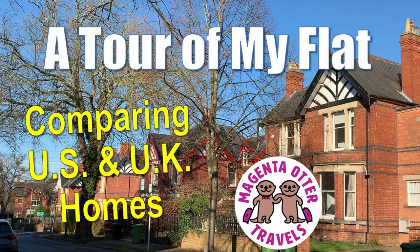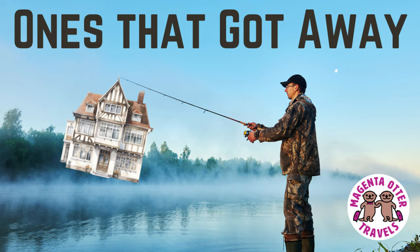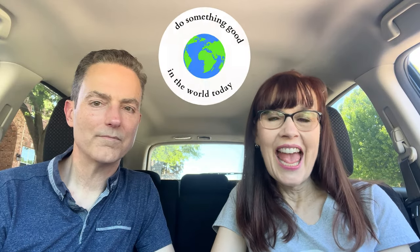We did spend a full 12 months buying a flat in England. Part of the reason was getting to know the area. Our house-hunting trip was a bit pointless because everything on the market at that time was irrelevant by the time the first sale fell through. We ended up having to buy sight unseen, with the help of friends and relatives in England who could look at places for us. We'll put a link in the description to our flat tour if you're curious. There are also two interesting period properties we almost bought that will be featured in the next video. Thanks for watching — do something good in the world today.